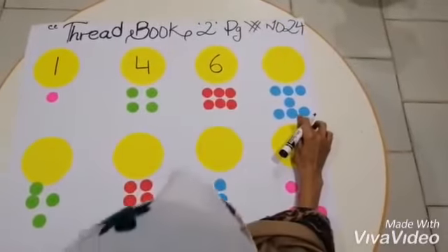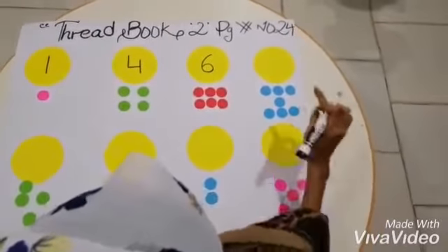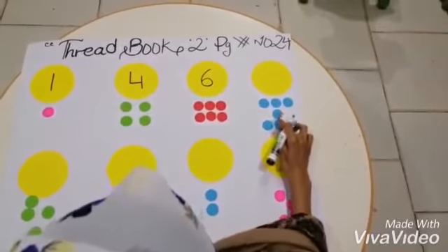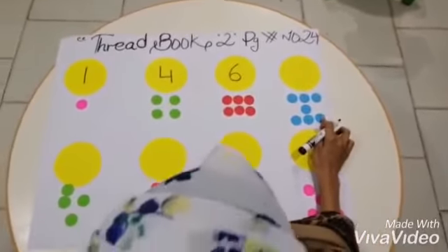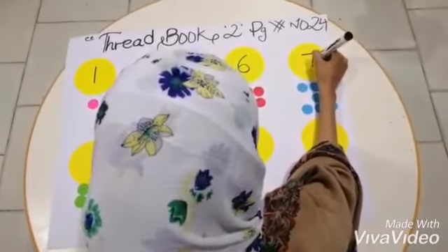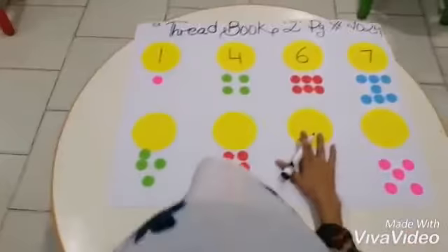And these are the blue dots. So let's count with me. One, two, three, four, five, six, seven. How many dots? Seven dots. So we will write down number seven.